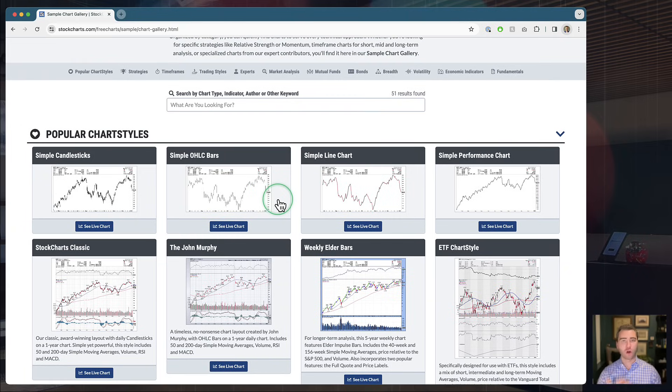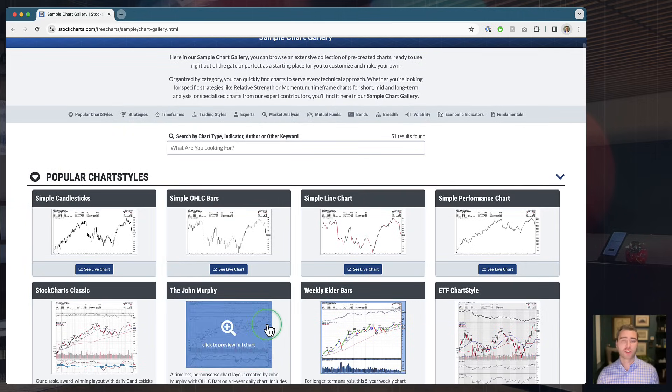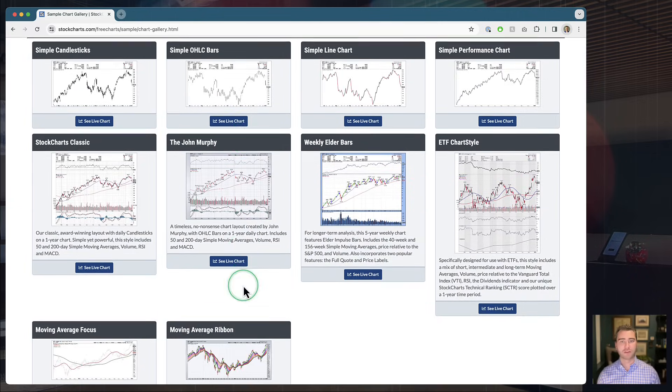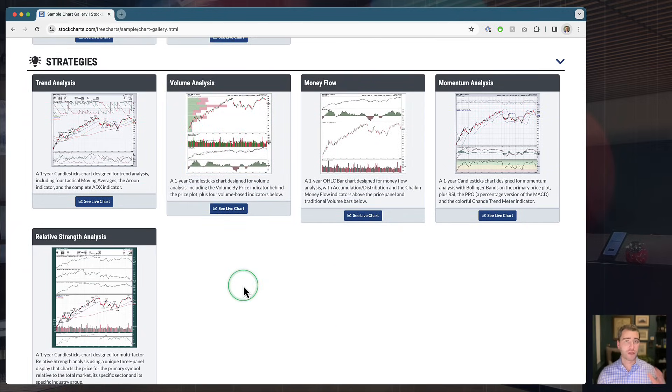All of these charts are designed by us and our team of contributors. You'll see expert contributed charts in here from folks like Dave Keller and John Murphy — put together by people who know the StockCharts platform well. The very cool thing is you can explore this gallery, click to preview any chart, and once you're ready, hit that blue button to open a live version. From there, you can start using it just like any normal chart on the SharpCharts Workbench. You can save it to your own account or save it as a chart style — a template you can come back to.